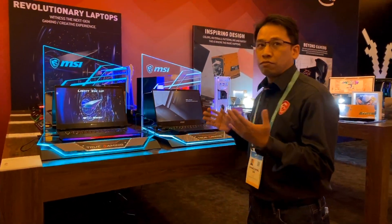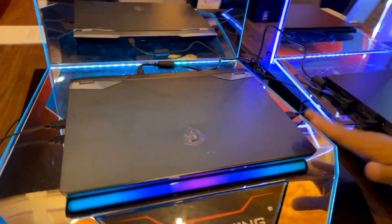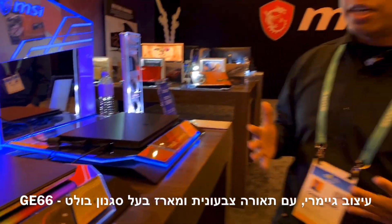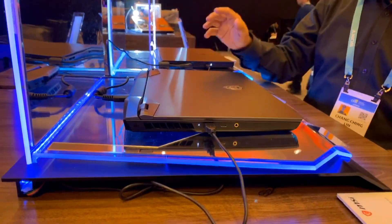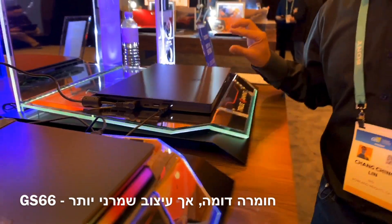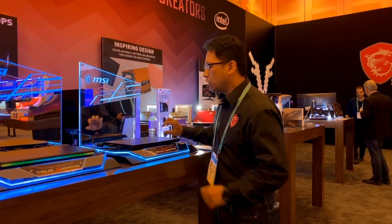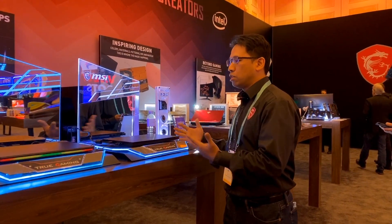So what are the differences between these two laptops? They come with very different designs. This one we call the GE66. It comes with a very shiny, flashy design — Mystic Light. If you're really into this kind of flashy design, this is the one for you. You'll see all the ports are in the back, so when you use the mouse your hands don't feel clumsy. The other one is the GS66. This one stands for stealth — thin and light. The weight is only 1.9 kilograms. Both come with a 15.6-inch display, but this one is more subtle, more elegant. Even if you don't game, you can use it in a business situation.